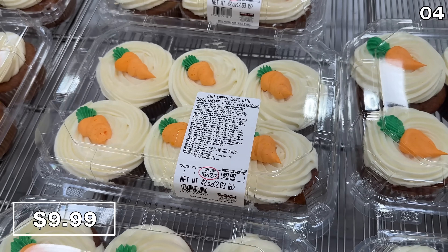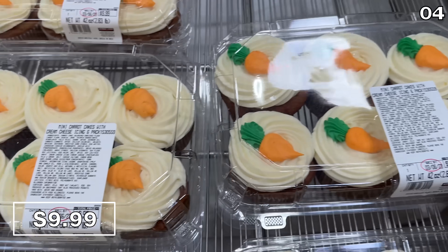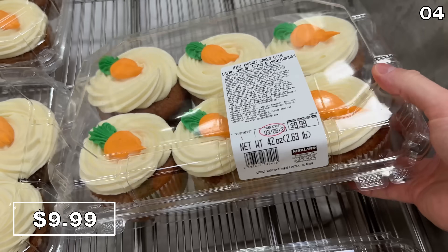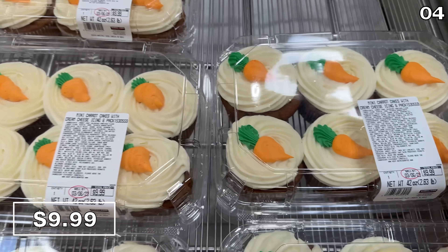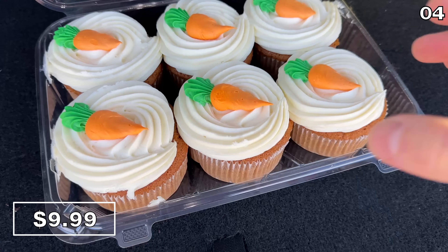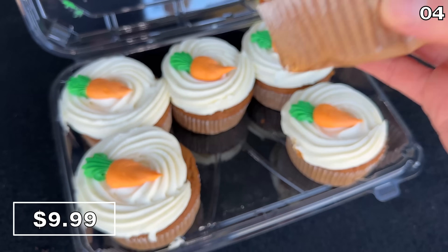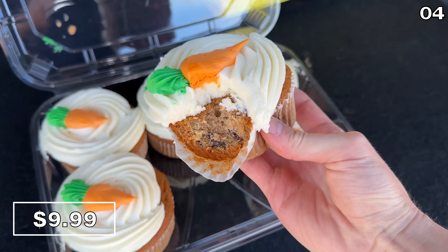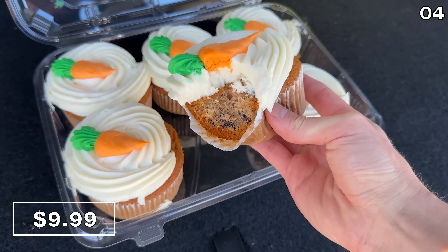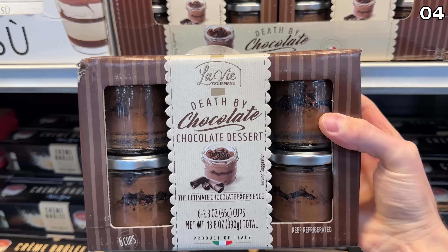In the number four spot, one of my favorite spring desserts is now back on store shelves — the mini carrot cakes with cream cheese icing are $10 and beyond splendid. The cream cheese icing is out of control, and even if you don't have an affinity for carrot cake, these will likely rock your world.